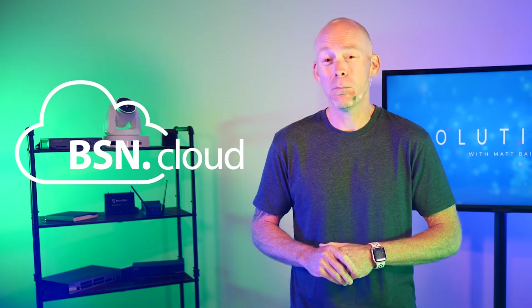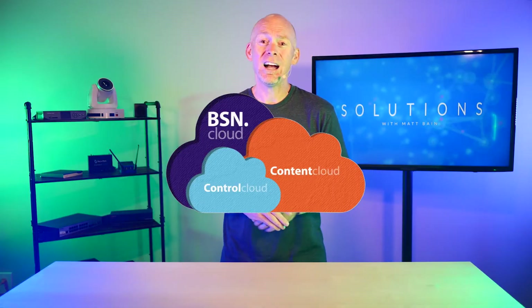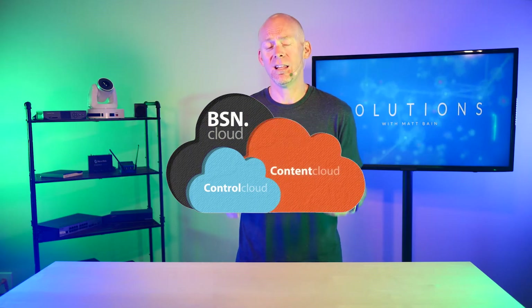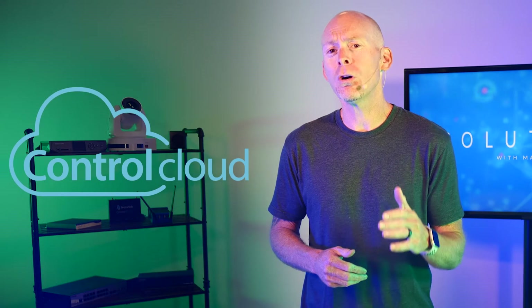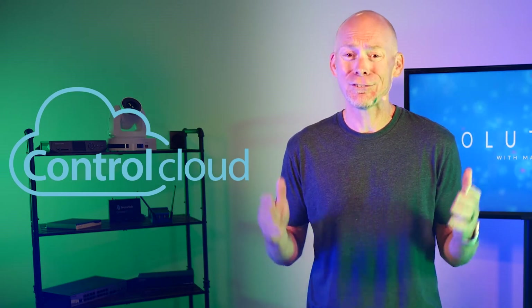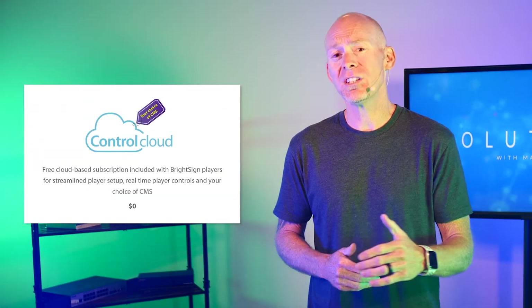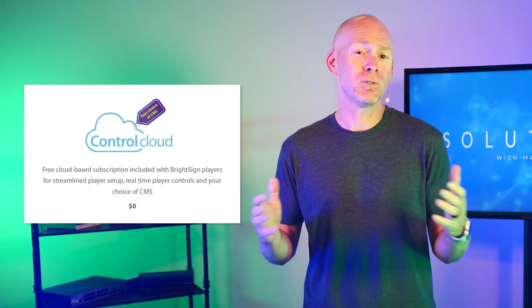Even better, it won't break the bank. The BSN Cloud actually has two offerings: the Control Cloud and the Content Cloud. For users that want to streamline their setup and deployment of players, have real-time player control, and even allow for third-party CMS integration, the Control Cloud offers all of that for the incredible price of free. The Control Cloud is included with every BrightSign player — just another reason BrightSign's value is really unmatched.